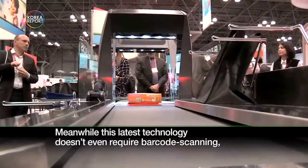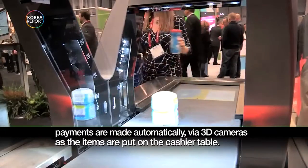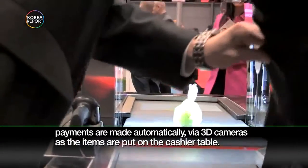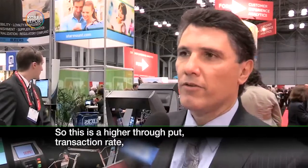The latest technology doesn't even require barcode scanning. Payments are made automatically via 3D cameras as the items are put on the cashier table. The main trend in the U.S. market is automation, so the customer can come in and quickly pay and leave — it's a higher throughput transaction rate.